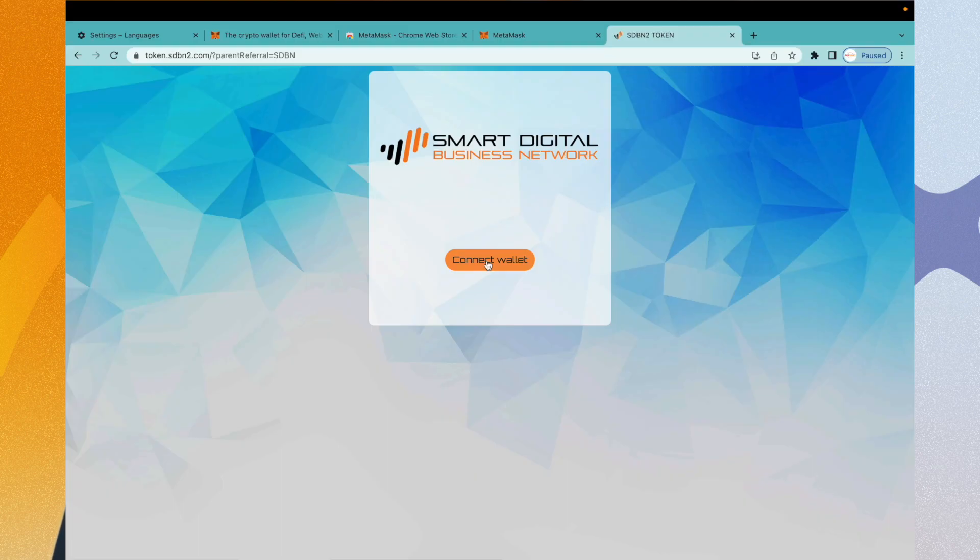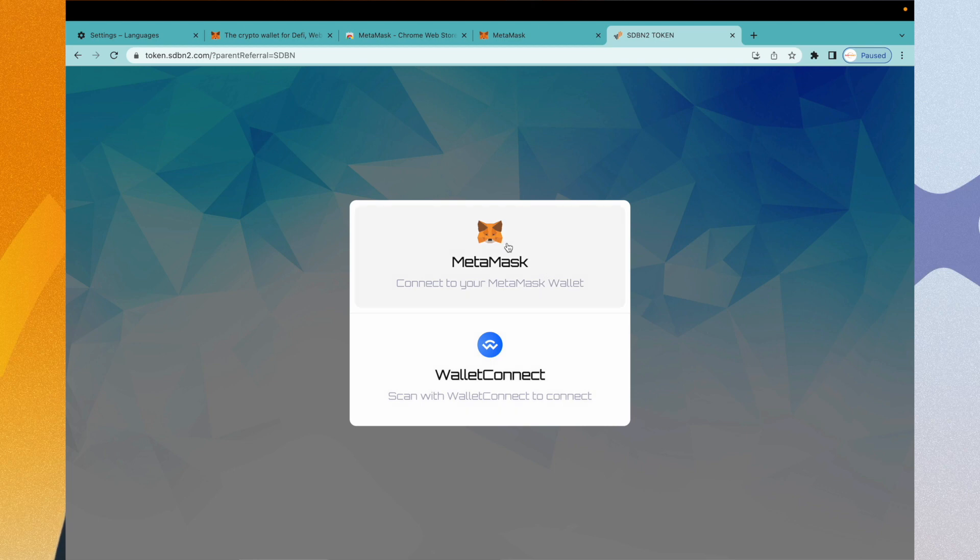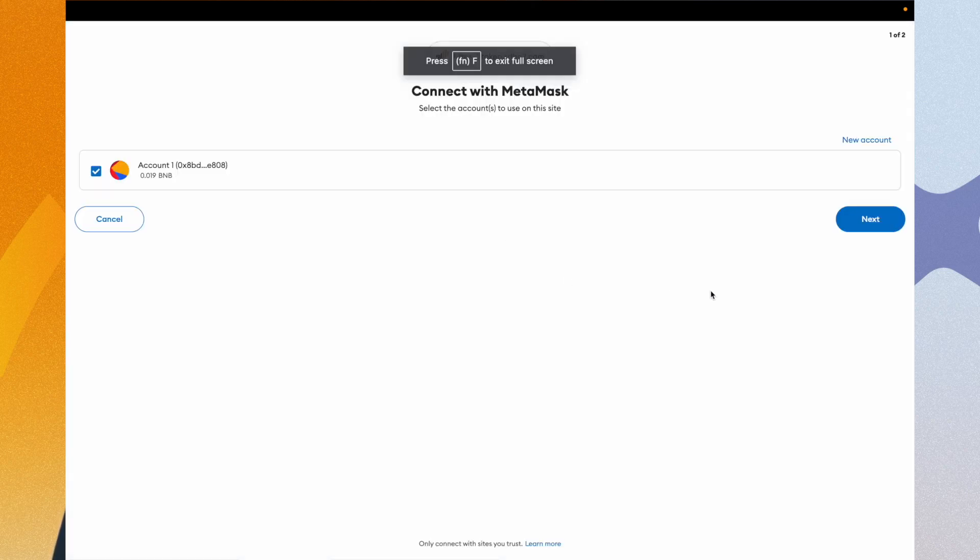Click on the Connect Wallet button to go to the wallet selection. By clicking on the MetaMask icon, the page will load with your wallet's approval.